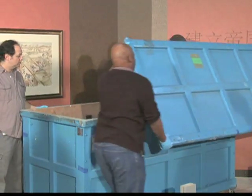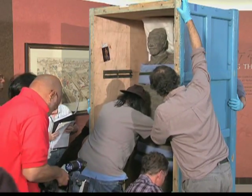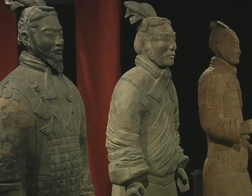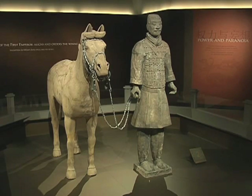Transporting the figures is no easy task. Workers must go to great pains to ensure that they suffer no damage. In addition to soldiers, the exhibition includes civil officials, musicians, strong men, archers, charioteers, and stable boys.